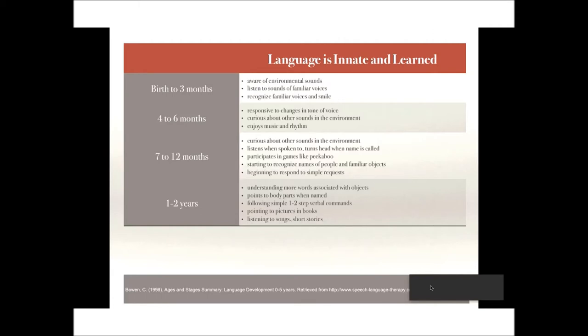From one to two years of age, children begin to attend to pictures and books, pointing to them when you name what's shown. They identify a few body parts when asked — nose, eyes, tummy — and start to understand more commands: 'push the bus,' 'don't touch,' 'it's hot.' They understand simple questions like 'where's the bunny?' and enjoy listening to simple stories, songs, and rhymes, often wanting to hear the same story over and over.